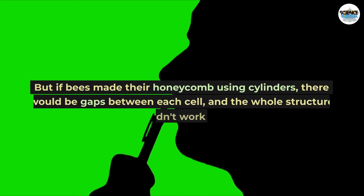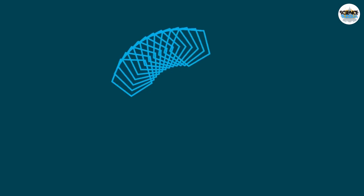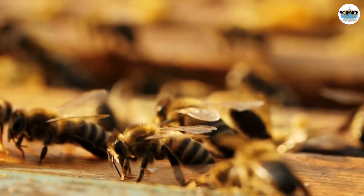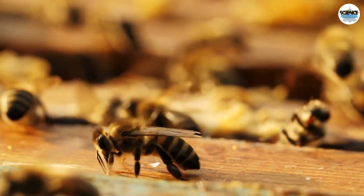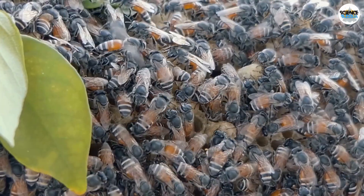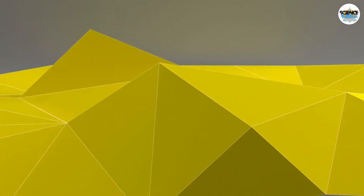It's quite evident that the strong motivation to build efficiently stems from using as little wax as possible, leaving more honey for food. If bees made their honeycomb using cylinders, there would be gaps between each cell and the whole structure wouldn't work well. The same problem happens with shapes like pentagons and octagons — they also leave gaps. The square, triangle, and hexagon are the only shapes that can fit together nicely without leaving gaps. Among these, the hexagon is the winner because it uses the least material while making the most space.